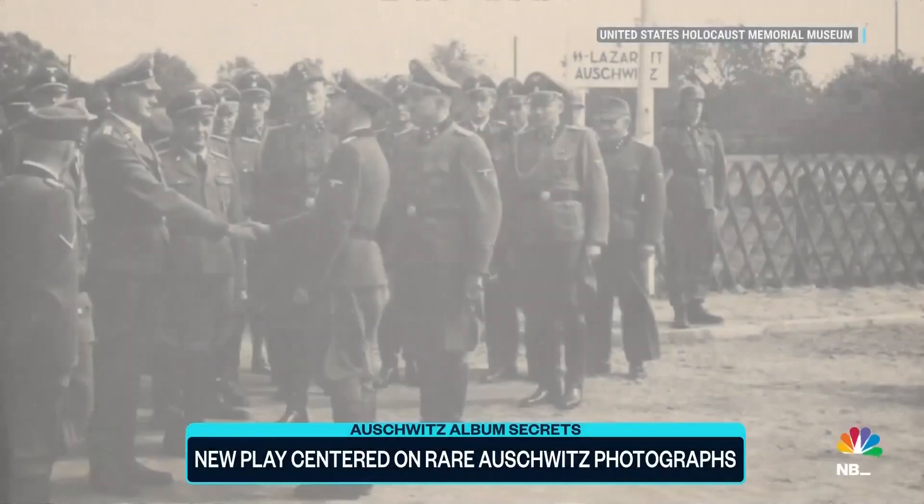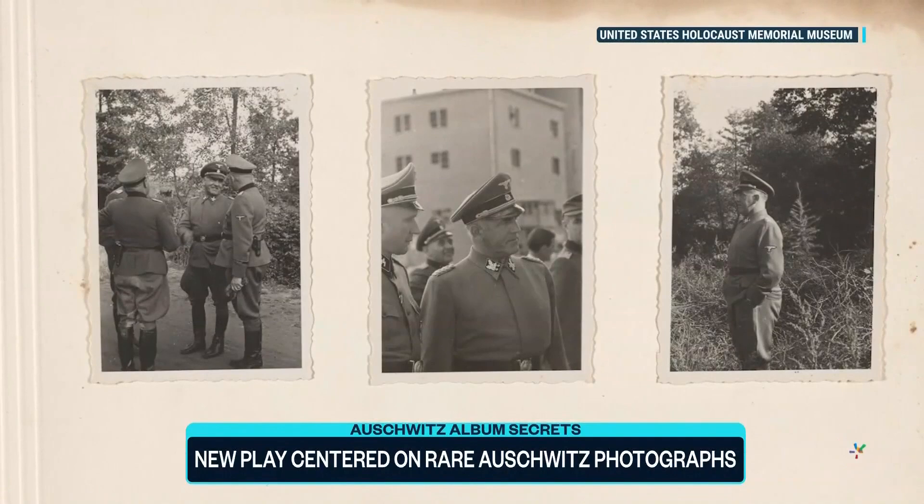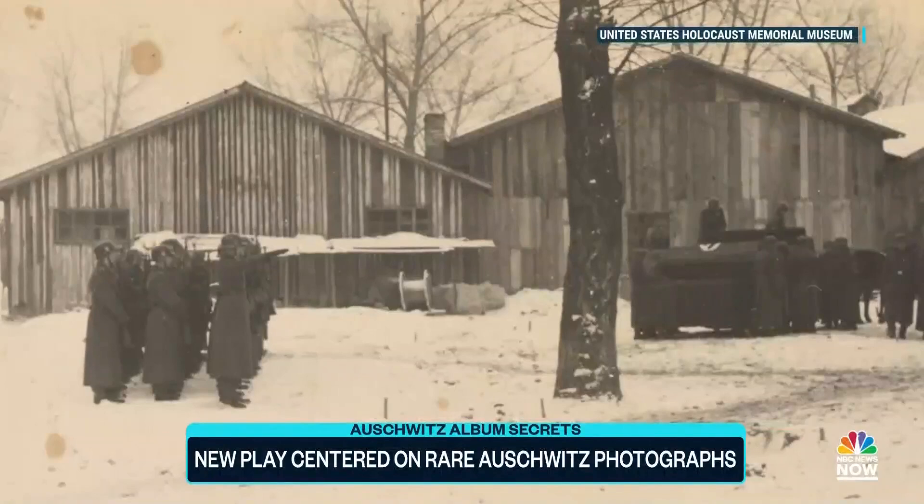People captured in black and white from a dark chapter in modern history. It's wild to be in the presence of something that was so close to a Nazi. The artifact in question was discovered by an American soldier in 1945 in Frankfurt, Germany, brought back to the United States and donated to historians in 2007.